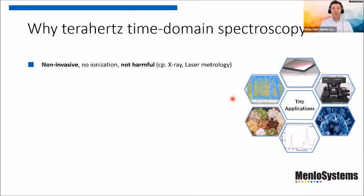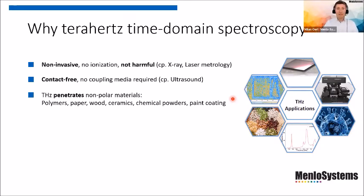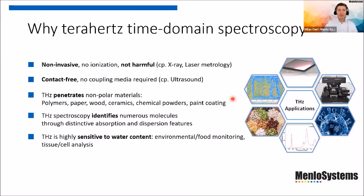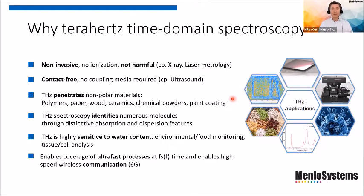First of all, terahertz is a non-ionizing and non-invasive technique that is also not harmful, compared for instance to X-ray. It is also a completely contact-free method — unlike ultrasound, you don't need any coupling media to measure your signals. What's also very important is that terahertz penetrates non-polar materials, which are of specific interest for industrial applications like polymers, paper, wood, ceramics, chemical powders, and paint coatings — think of the car industry. Terahertz spectroscopy also identifies numerous molecules through distinctive absorption and dispersive features. Moreover, it is highly sensitive to water content, making it useful in food monitoring, environmental inspection, and tissue and cell analysis. And finally, it enables coverage of ultra-fast processes and high-speed wireless communication — what's meant to be 6G in the future.